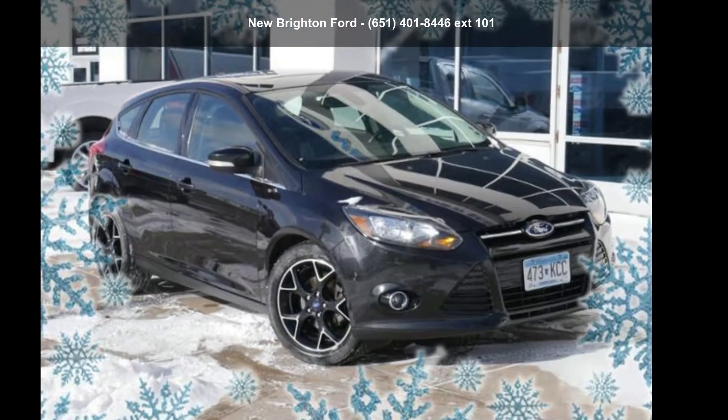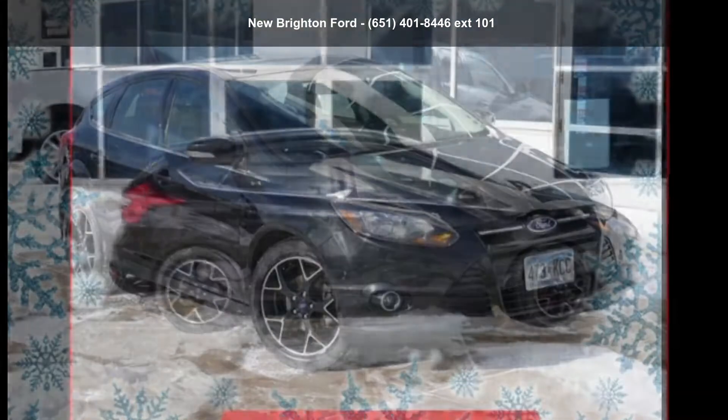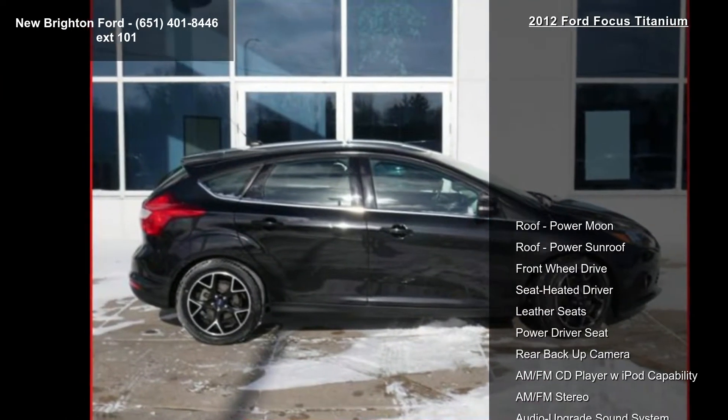Check out this 2012 Ford Focus Titanium. If you are looking for an automobile with great features, look no further.